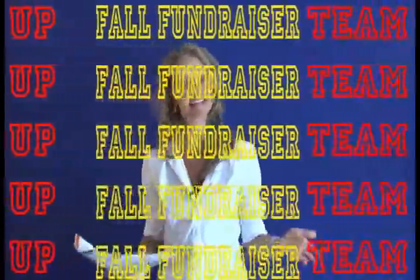Good morning everybody. It's Miss Michelle and I'm back. It's time for your fall fundraiser. Today's the day to get started.